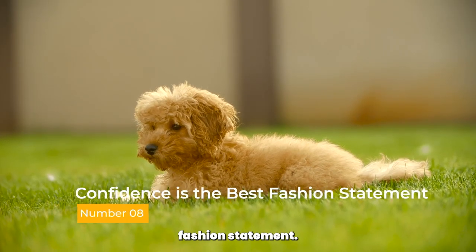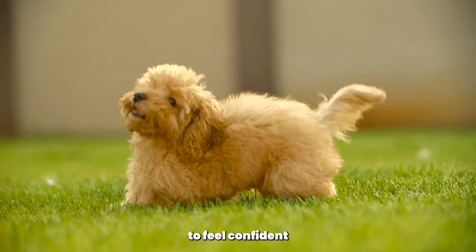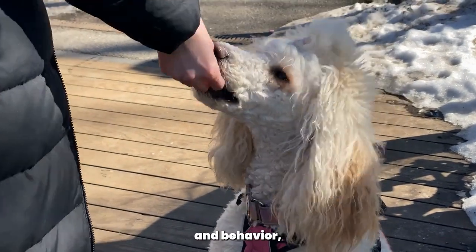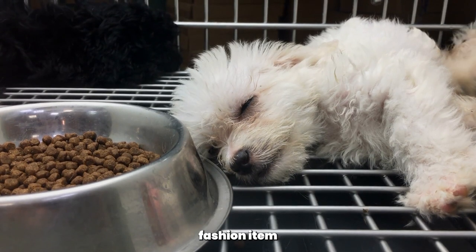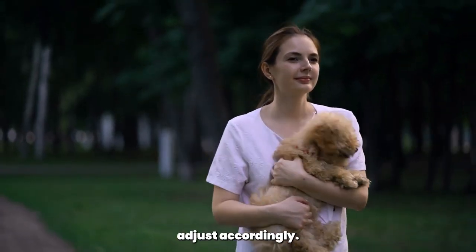Confidence is the best fashion statement. Remember, the most important thing is for your poodle to feel confident and comfortable in their fashion choices. Pay attention to their body language and behavior. If they seem uncomfortable or stressed, it may be a sign that the fashion item isn't suitable for them. Listen to your poodle and adjust accordingly.